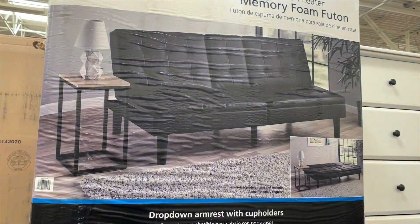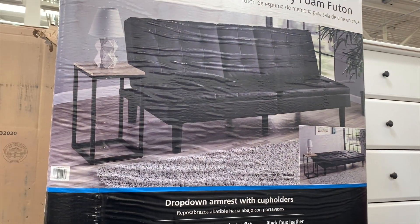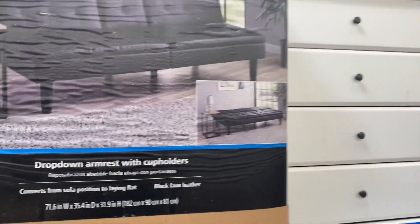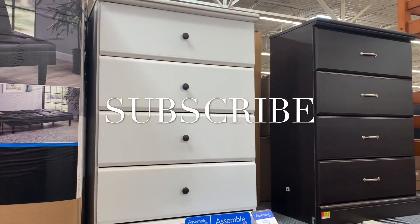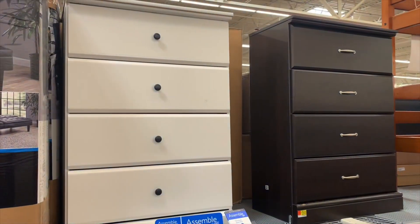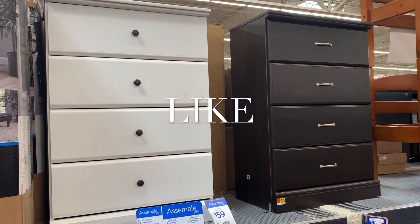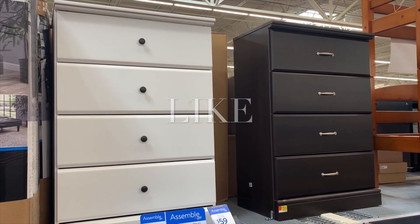I wanted to see what furniture they have. They have a memory foam futon that lays back so you can sleep on it — I've slept on one before, it's actually not bad. They still have the same dressers from last time. They will assemble the furniture for you for $59, which is great. They look really high quality. If you like my channel, go ahead and like, subscribe, and comment — I'll keep bringing more. See you next time!